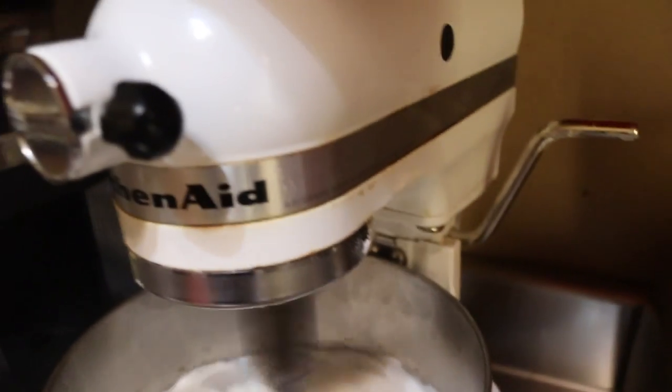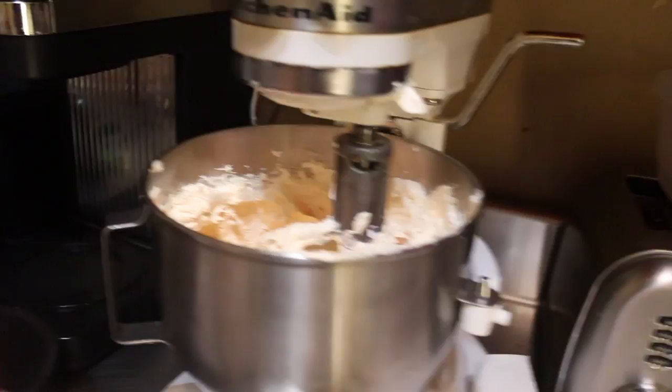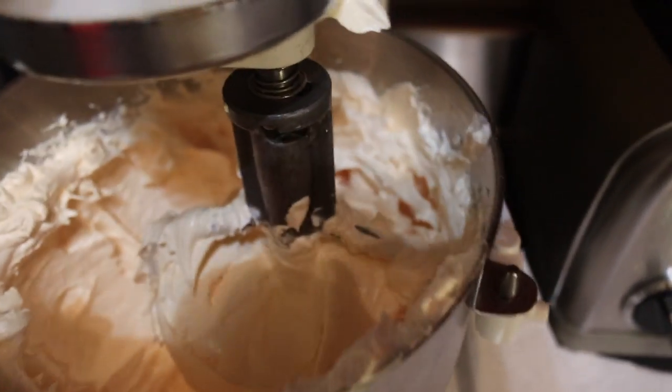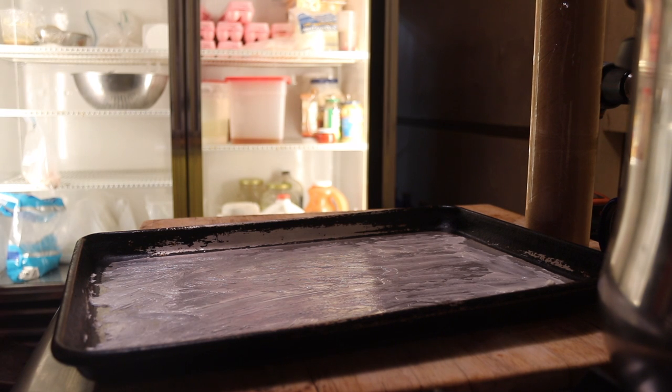It says beat until the eggs are stiff and firm — so I'm checking: is this firm enough? So this is what I'm left with — I like the color. I'm gonna butter this pan right here. I just realized the shape of this pan is way different than what I was planning to use.